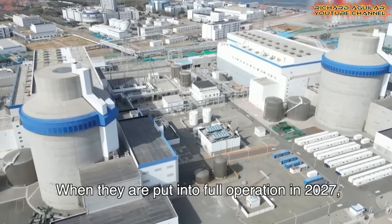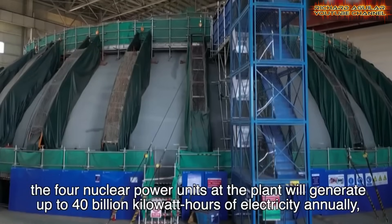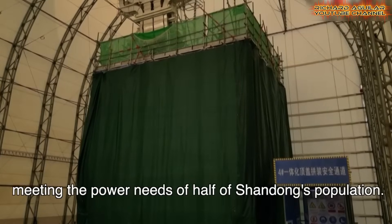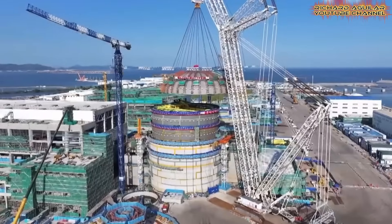Once Units 3 and 4 are fully operational in 2027, all four units at Haiyang will supply up to 40 billion kilowatt-hours of electricity every year — enough to meet the power needs of nearly half the population of Shandong Province.